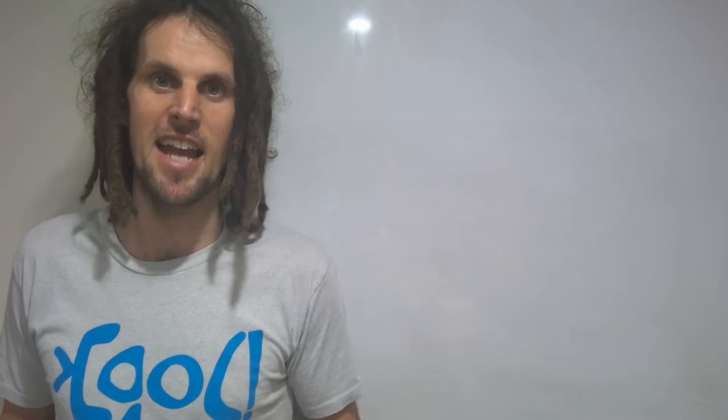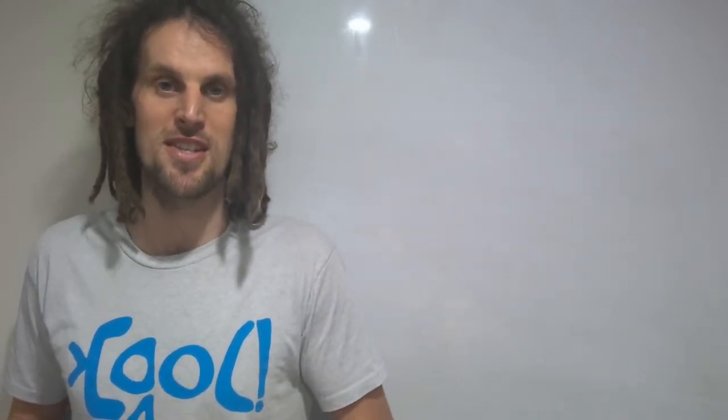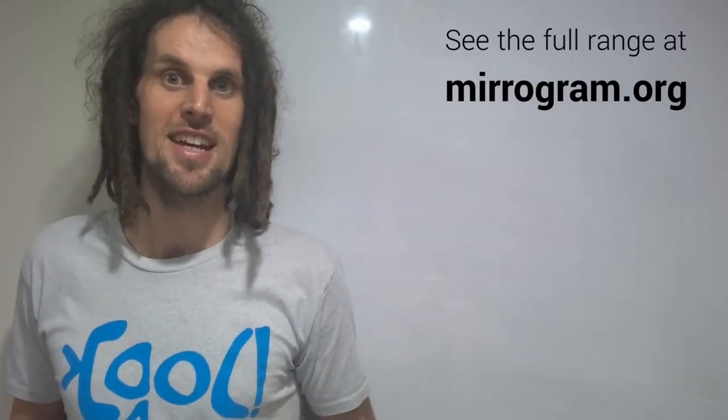I got pretty good at this, and it ended up morphing into a clothing company where every design changes what it says when you look in the mirror. You might have seen me repping these in my videos, and I'll give you a moment to look at what this one says.